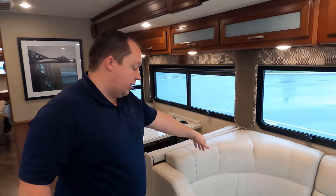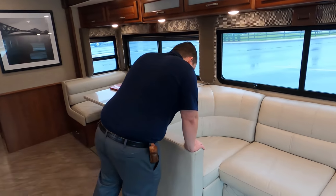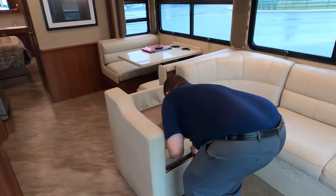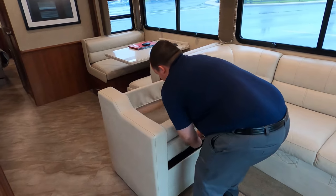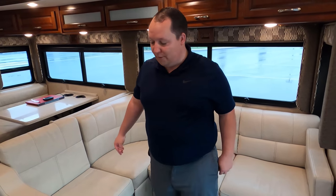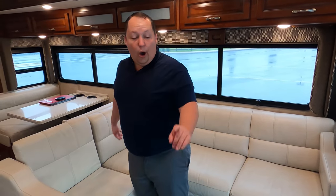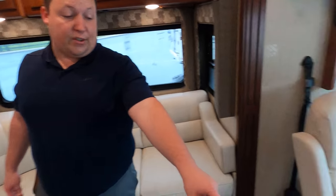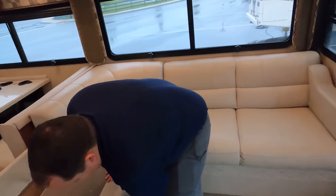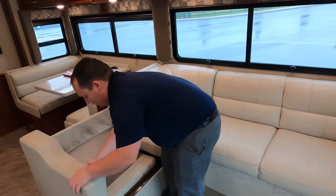Right here is your L-shaped sectional couch. The passenger seat also has legs that kick up as a recliner. It's funny working with another YouTuber because some things you don't want to reveal before your own video goes up — but this video is going up at the same time as Brian's, so we're good.